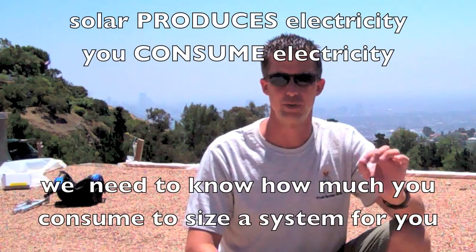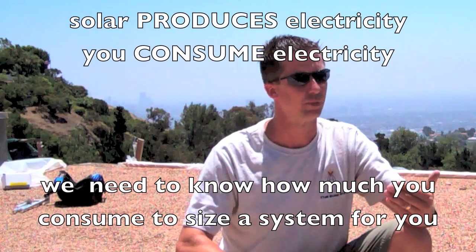Looking at those two examples and comparing them, you quickly see that the square footage of a home has nothing to do with the amount of electrical consumption. So therefore, it has nothing to do with the amount of electrical production you need from your solar system. Solar produces energy, you consume it — we need to match those up.